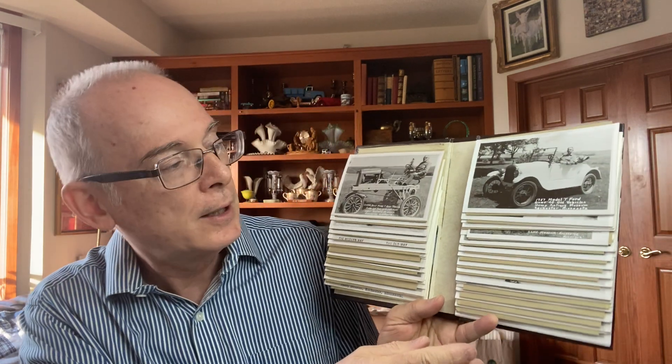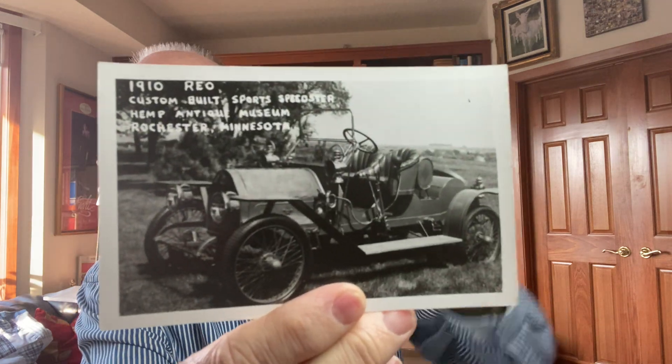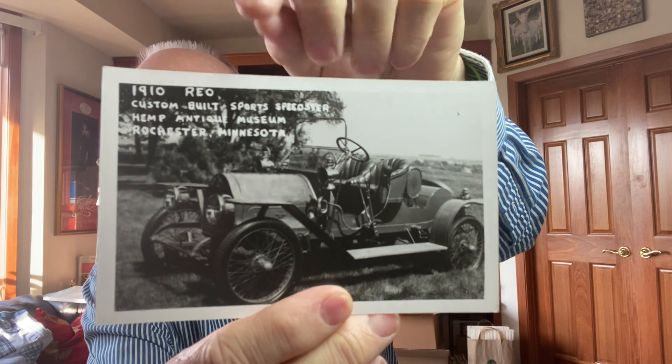The first books were from one household, and the Nursery Tiles came from another household. Both people who came in had family estate items. One of my favorite items is this little photo album full of postcards — these are all from what's called the Hemp Museum, H-E-M-P, in Rochester, Minnesota. It used to be an auto museum located in Rochester, and each card is labeled and describes what's being displayed.